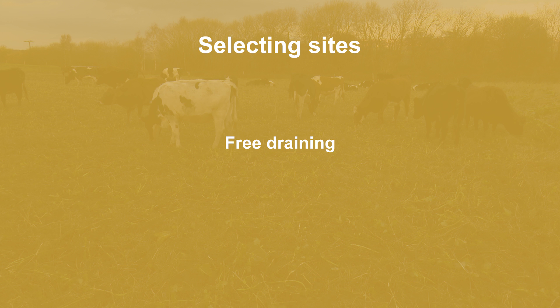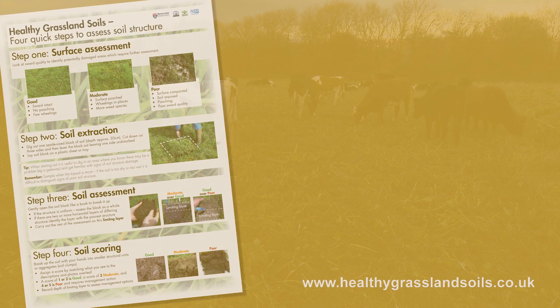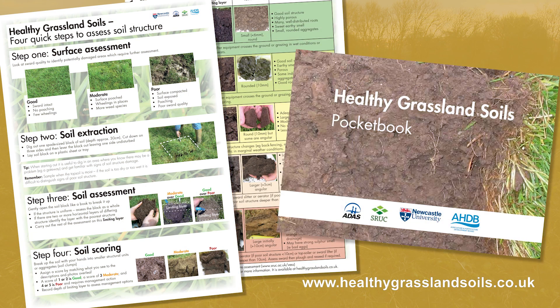Good feed management starts very much at the planning stage. Selecting sites with free-draining soils and gentle slopes and carefully planning infrastructure can go a long way to helping reduce the potential soil damage. However, it's important to remember that during the winter months, field conditions can change and we need to carefully manage our soils during this time.